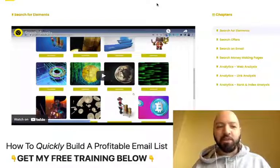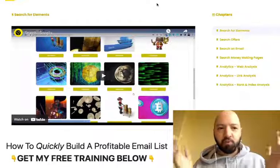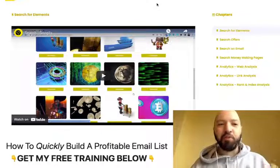Hi there guys, Johnny Rose here and welcome to my Google X review with my exclusive Google X bonuses.